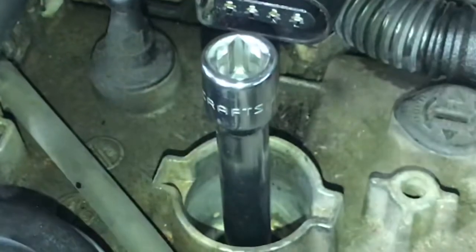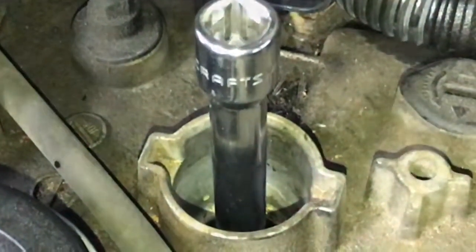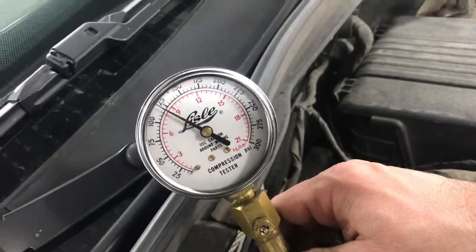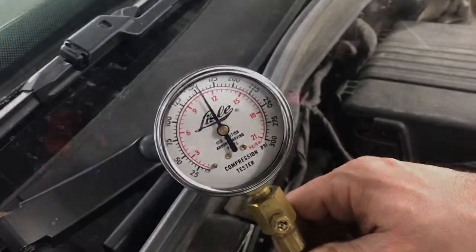We're still keeping an eye on it, but I think it was the spark plug that was loose, hissing out compression. Sometimes it can be something that simple. I was really glad to see good compression on all the cylinders and good plugs. Right now it seems like the misfire is remedied. I appreciate your time and thanks for watching.